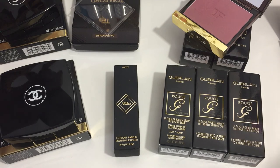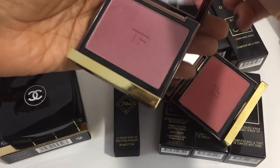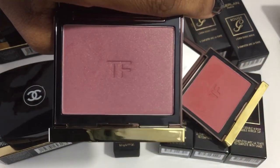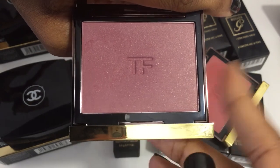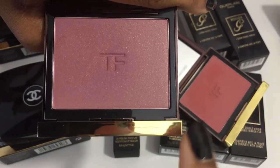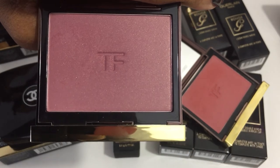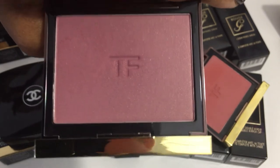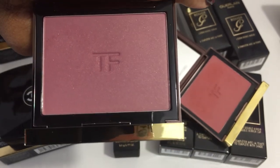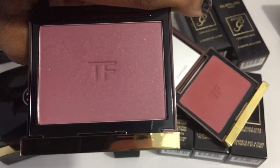A quick note about Gratuitous — I was looking up the shade and I'm having trouble finding it available, so I'm not sure if Gratuitous is being discontinued or not. The only other place where I've been able to find it recently still available is Selfridges. Again, I will have links in the description box to where you can purchase the items I'm showing.